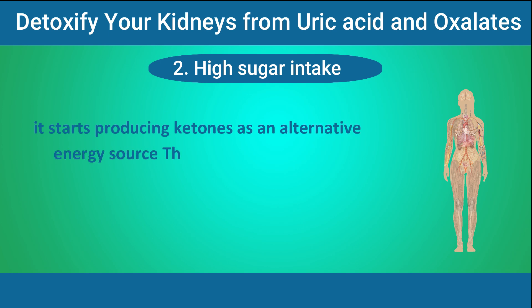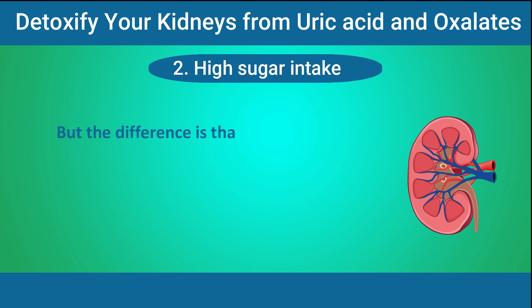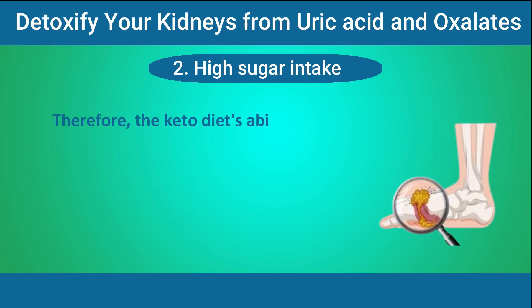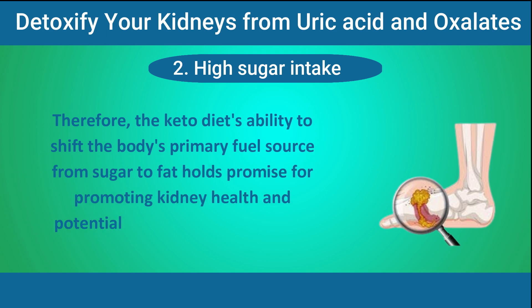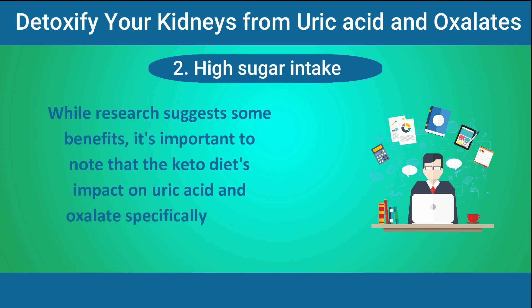These ketones are like a backup energy source for your body, similar to how sugar is used for energy. But the difference is that they don't cause the same damaging effects on your kidneys as excess sugar. Therefore, the keto diet's ability to shift the body's primary fuel source from sugar to fat holds promise for promoting kidney health and potentially managing uric acid and oxalate levels. While research suggests some benefits, it's important to note that the keto diet's impact on uric acid and oxalate specifically is still being studied.